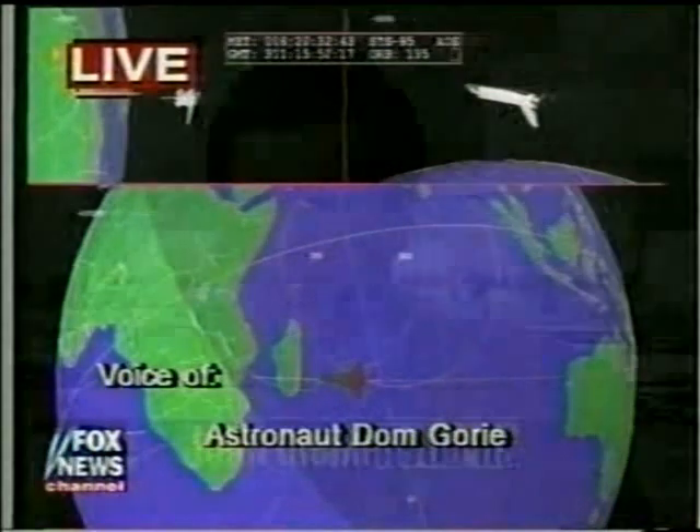We are continuing to watch NASA's graphics as it gets ready to order the command for that big deorbit burn, in just about a minute from now. One of the concerns has been explained to me by astronaut Story Musgrave, and Winston, perhaps you can chime in on this.